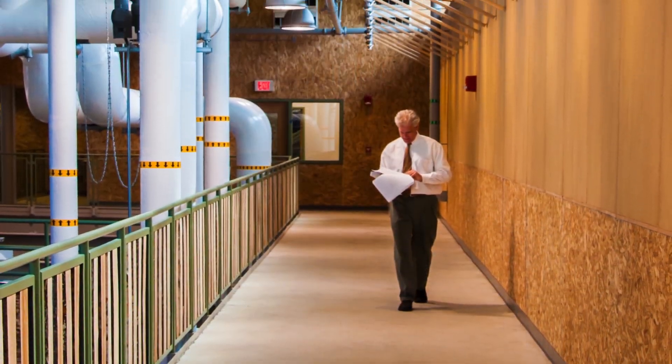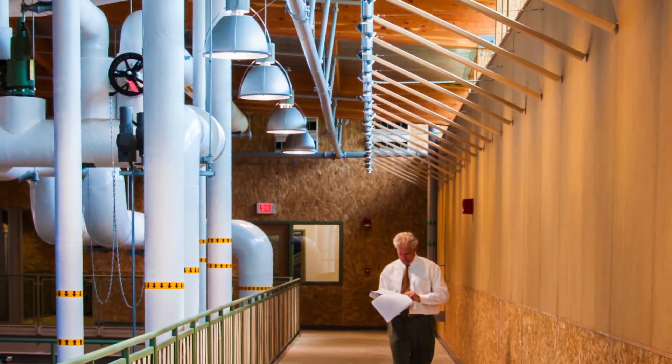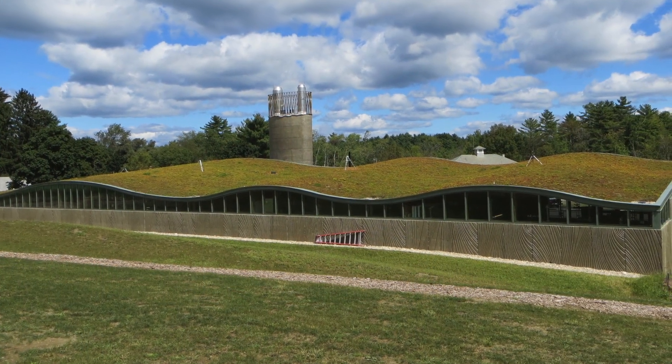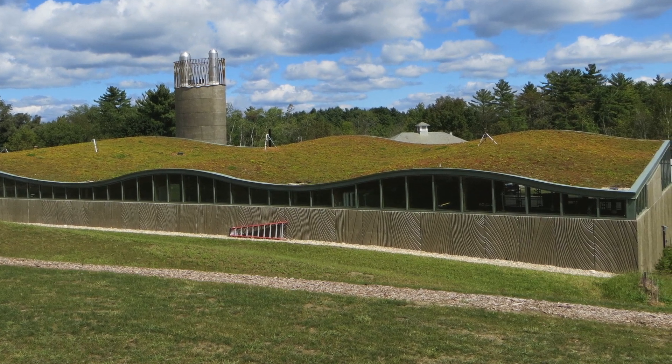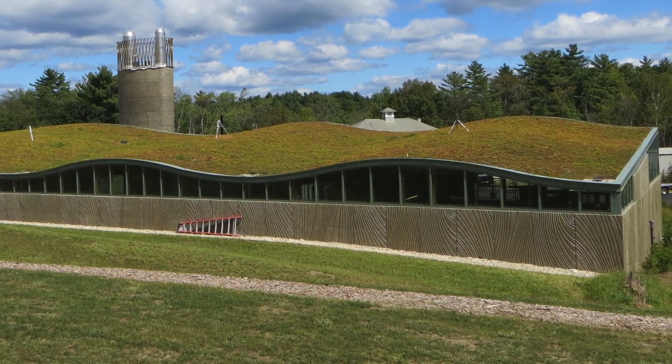In fact, the school has cut a six-figure sum from its winter energy bill. Installed in July 2012 by Apex Green Roofs, the Zinco USA Sedum Carpet Green Roof System on the Biomass Plant sits on top of a Sika-Sarnafil waterproofing membrane.